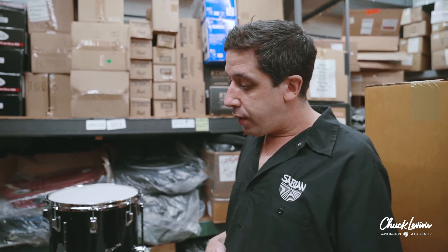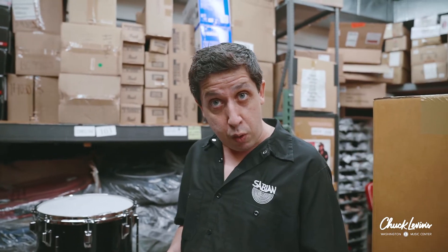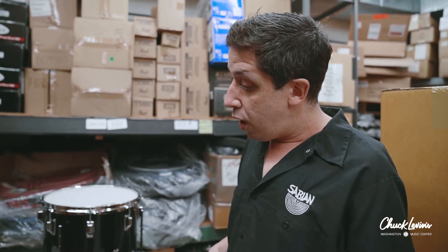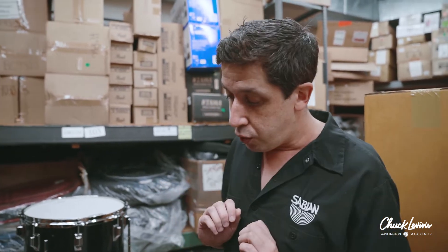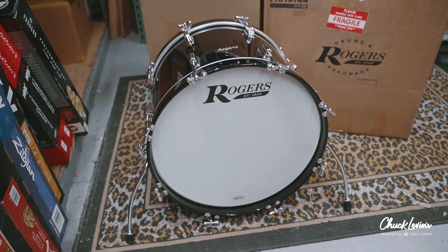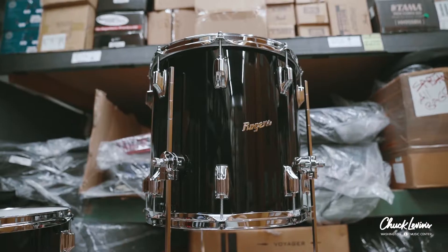So what we have here, thanks to Big Bang Distribution along with Bill Detmore at Pork Pie Drums, are the newly reissued Covington series drums, which are made very close to the build spec of the originals. We have a 14x20 bass drum, an 8x12 rack tom, and a 14x14 floor tom.